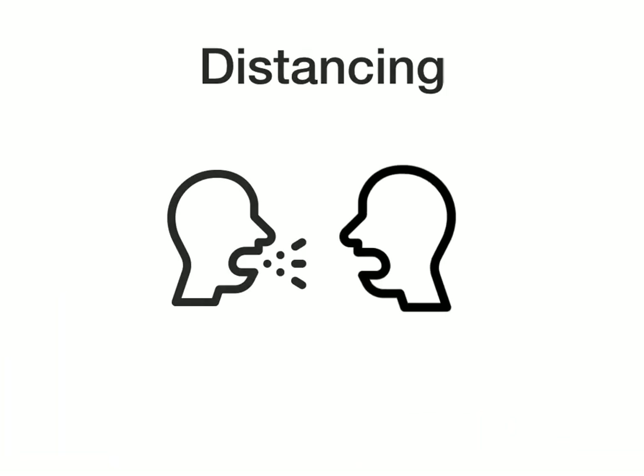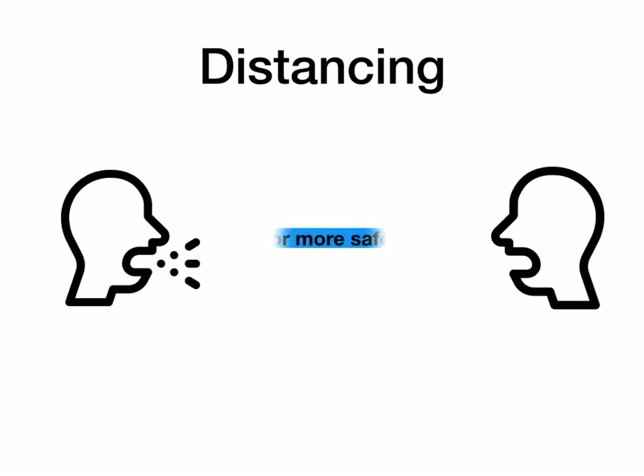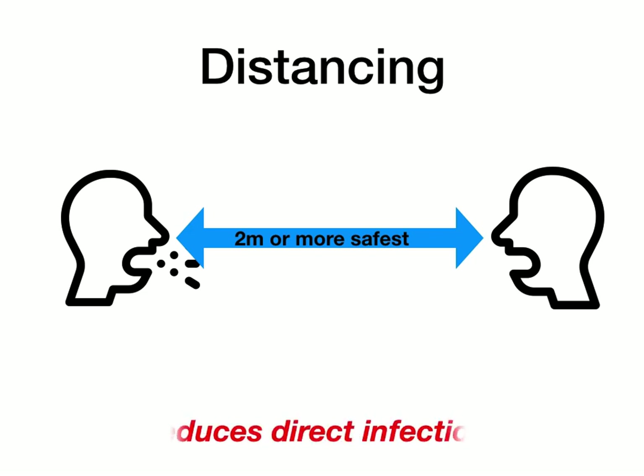Let's look at the measures you can take to prevent the spread. First, distancing. We have our uninfected person close together, and so those droplets are spraying in the other person's face, even though they can't see them. What if you move further apart? Ideally at least two meters apart. At that distance, a powerful cough might still reach, but it's still a lot safer than being close together. So this reduces direct infection — it's not perfect, but it does help.